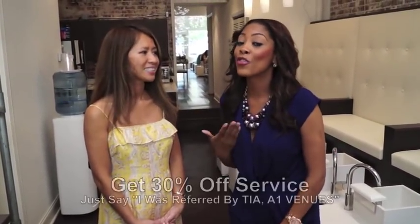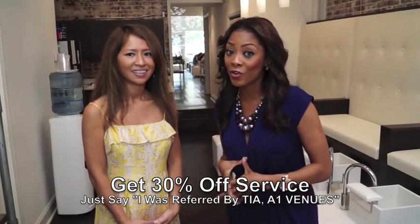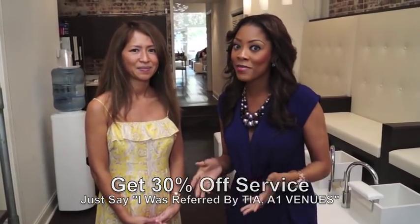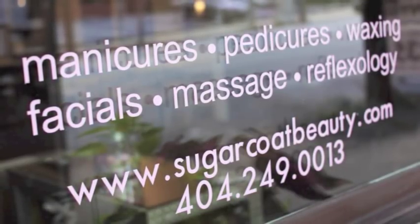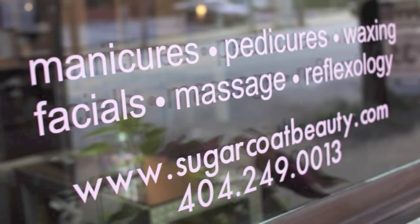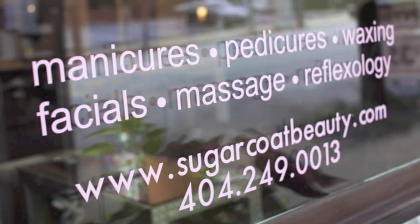We also have a little gift for our viewers today. If you come in to Sugar Coat Salon, Peru is giving you 30% off your service, but you have to say that Tia from A1 Venues referred you. Come in and get your 30% — come in and get beautified and enjoy a gorgeous salon. Thank you so much. I'll be back soon. Don't forget, visit Sugar Coat Nail Salon at the Virginia Highlands location or Buckhead location to get 30% off your next service. Make sure you say Tia sent you.